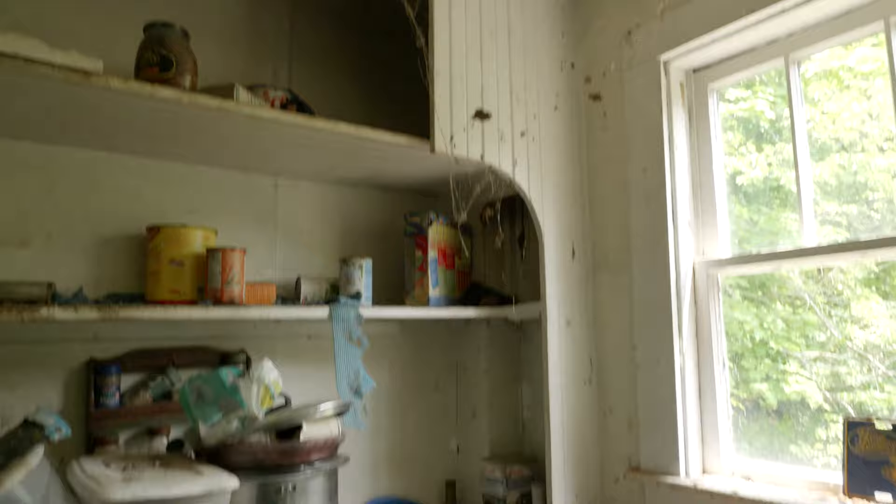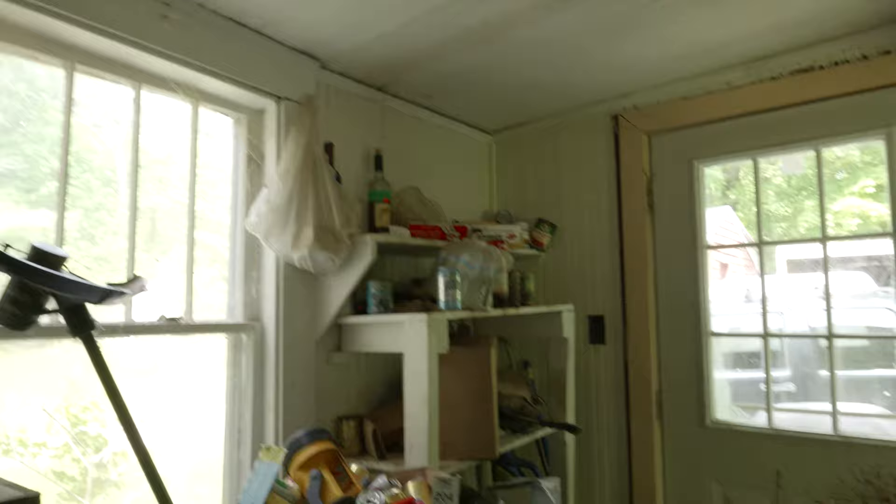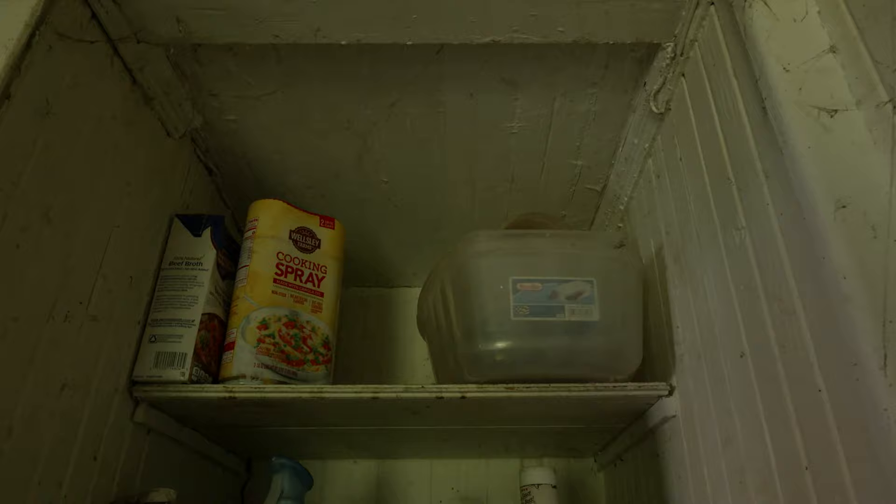I have allergies and I have trouble smelling things right now, but it smells so bad. If you take a look here, you can see this was like a pantry way and there's a bunch of old food still in here. It's pretty disgusting.